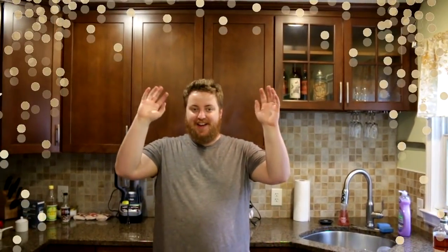Hi, I'm Phil. This is my new kitchen. Yay!